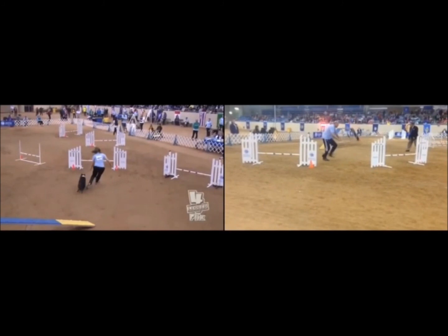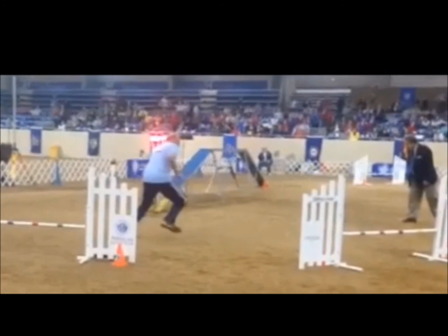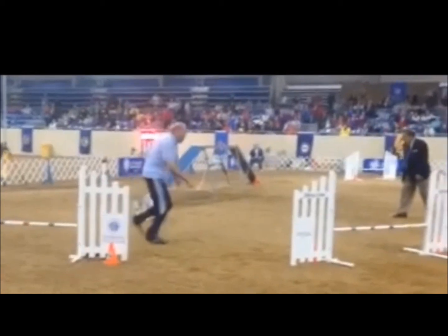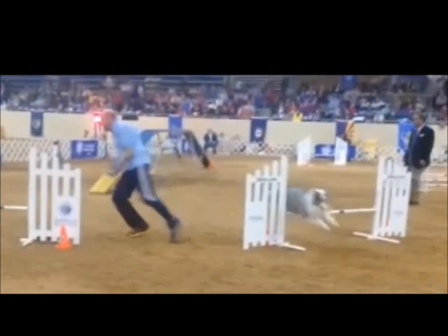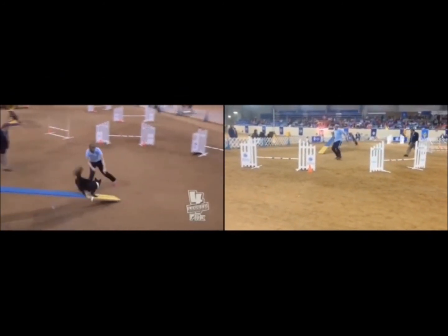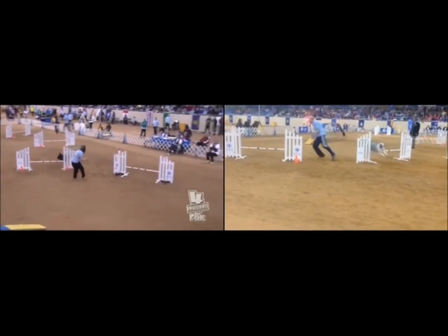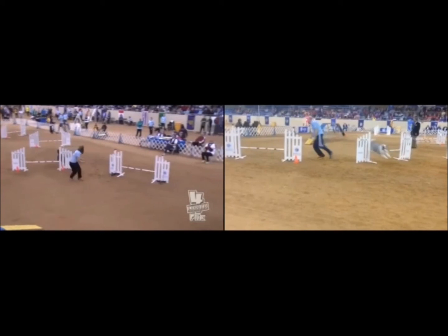Over on Rush's side, as Rush comes in and off of the dog walk, John is completely out of the way, giving Rush a nice clear path to the jump. After the dog walk, Rush's front feet strike the ground three times. Karma, on the other hand, gets one, two, three, and a fourth step. So that extra step again gives Rush the opportunity to catch up and make this a close race.